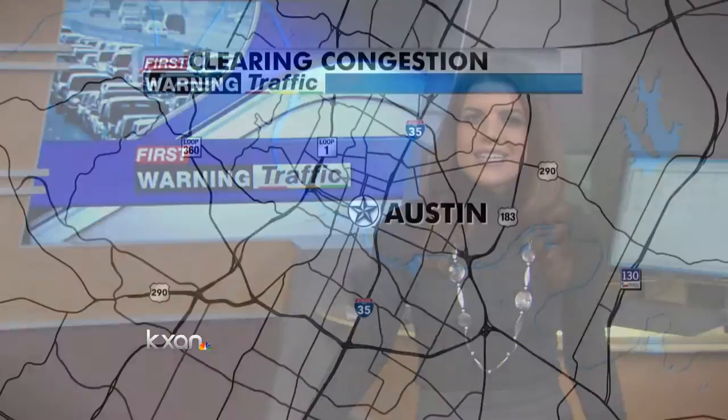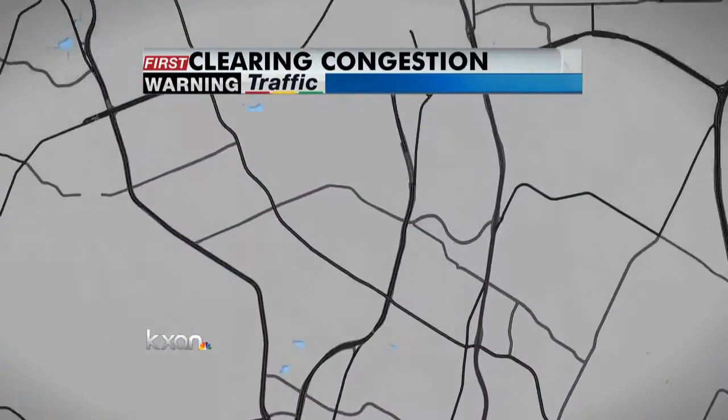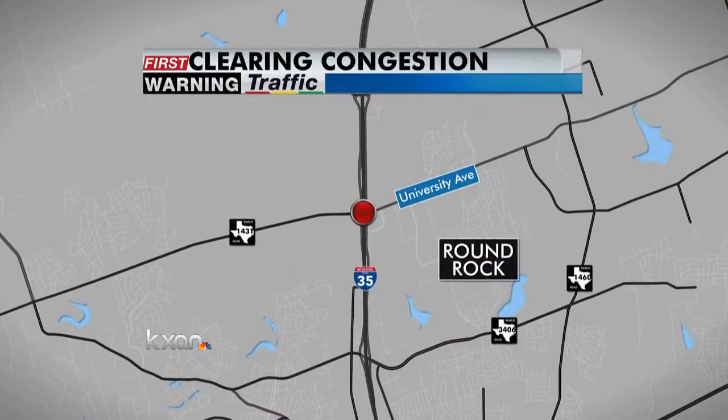Hoping to end the traffic nightmares many of us face on the roads around the Austin metro area, the Texas Department of Transportation is thinking outside the box to fix some of those congested areas. The Diverging Diamond Interchange is a unique roadway design first built in France and now considered as a solution at I-35 and University Boulevard in Round Rock.